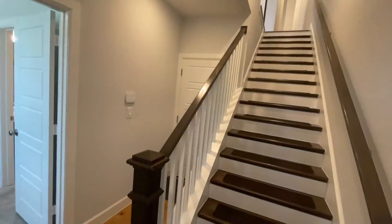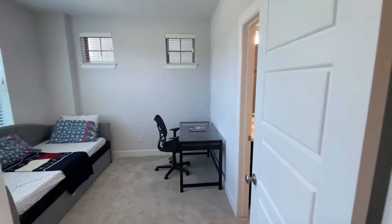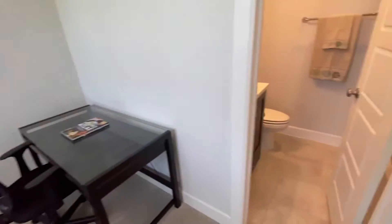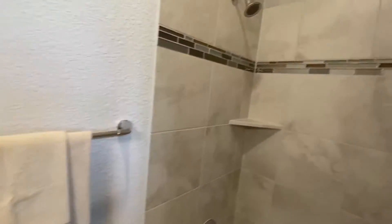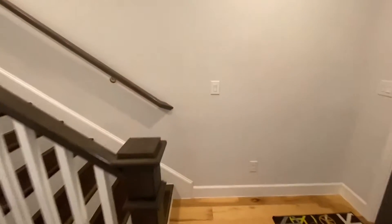There's a nice staircase, a two-car garage right here, and a study or bedroom on the first floor with a nice closet. You also have a full bath here, so you have a guest suite on the first floor.